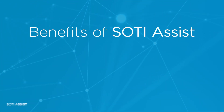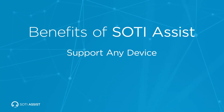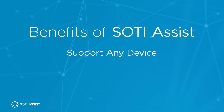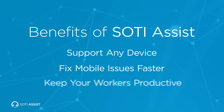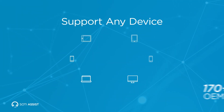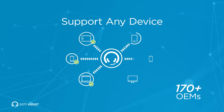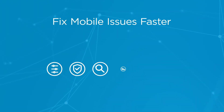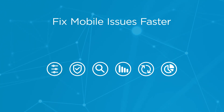With SOTI's diagnostic help desk solution, your company can support any device throughout its lifecycle, fix mobile issues faster the first time, and keep workers working. SOTI's partnerships with over 170 device manufacturers enable remote control or view of any device your company uses. SOTI Assist empowers your help desk agents with the essential tools they need to diagnose and document mobile issues.